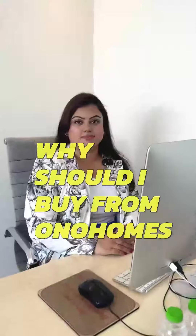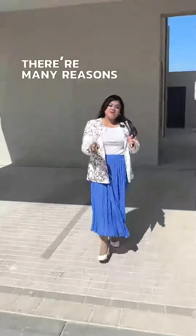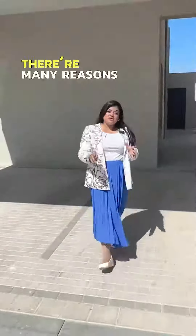Natasha, why should I buy from Owner Homes? Well, there are many reasons. One that you can't ignore is this beautiful modern exterior. Come along, let's have a look inside.